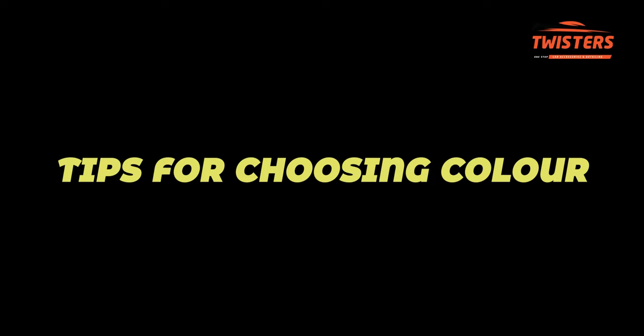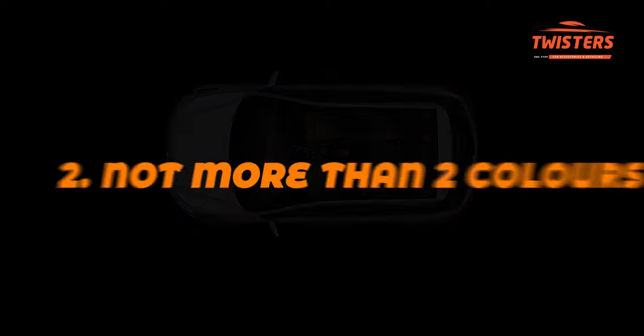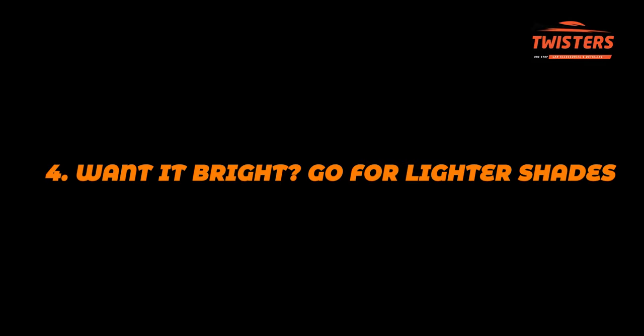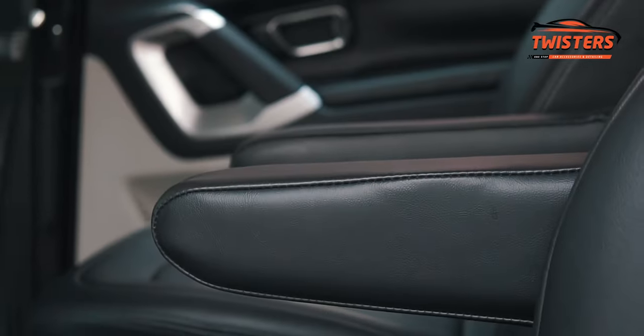Here are some tips for choosing the color. First, maintain the same interiors — choose a color close to the existing interior pattern and use not more than two colors. If your interior is black, make black your base color and choose a combination to match the exterior, such as black and red or black and tan. You can also go for a single color with any pattern — keep it simple yet elegant. For a brighter cabin use lighter shades like beige or light gray. For a dusky cabin choose dark colors like stealth black or dark brown. Thank you for watching — please like, share and subscribe for more content.